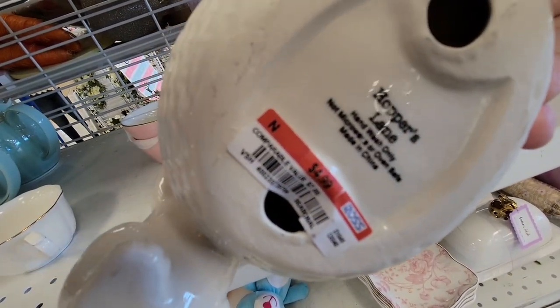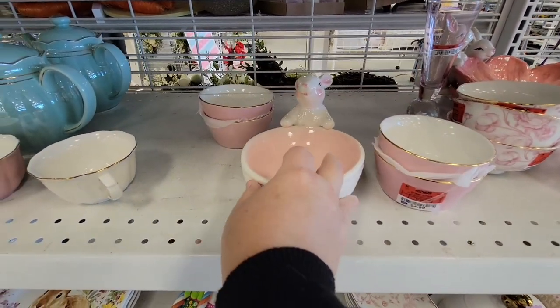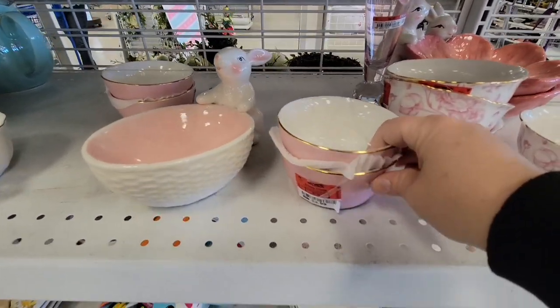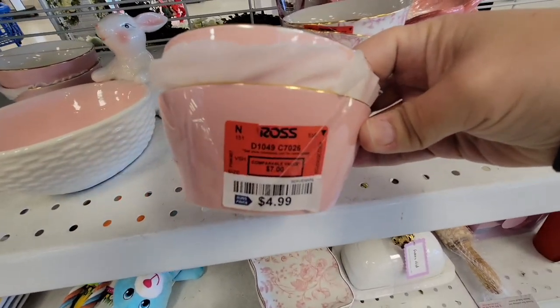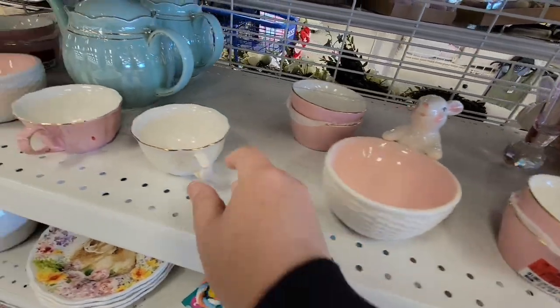I have noticed prices at Ross kind of going up, just like everything else. You know, Ross always liked it because a lot of stuff was $2.99 and $3.99, but I am seeing a little bit of a price increase too.